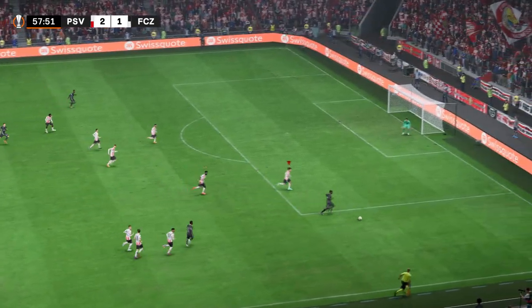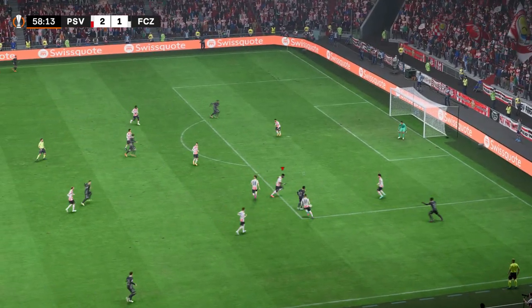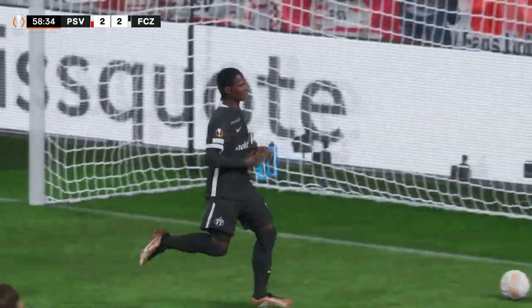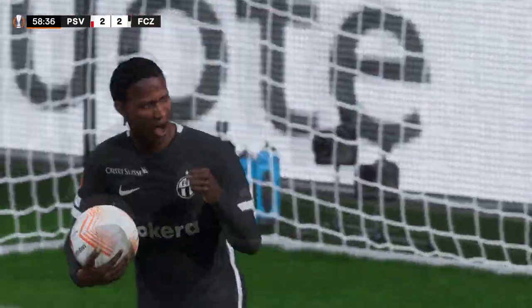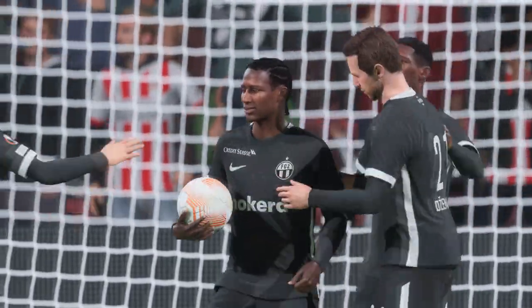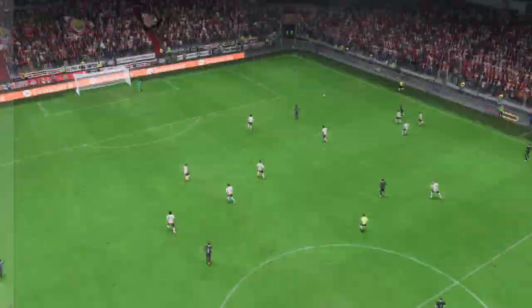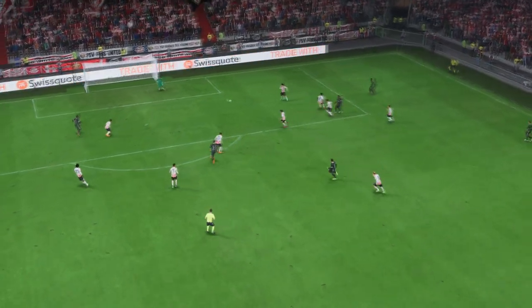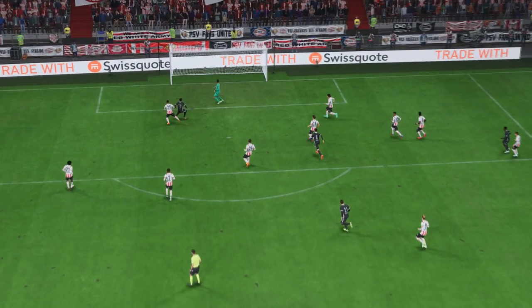Excellent vision and a threatening looking ball — and he's made it a brace for himself! The defender is just unable to stay with him and he's having a field day. Here's the replay: what a well-delivered cross, perfectly placed. And from there he never looked like missing. That's a lovely goal.